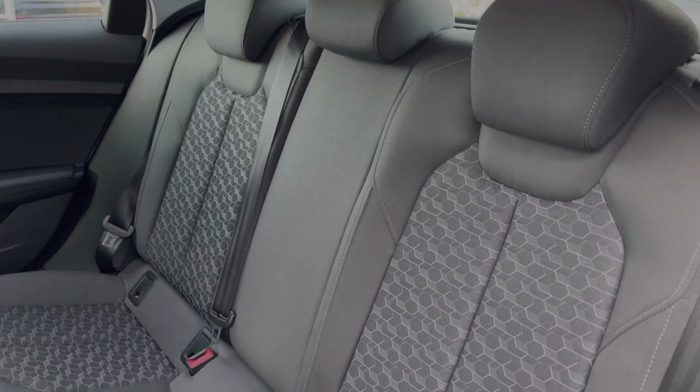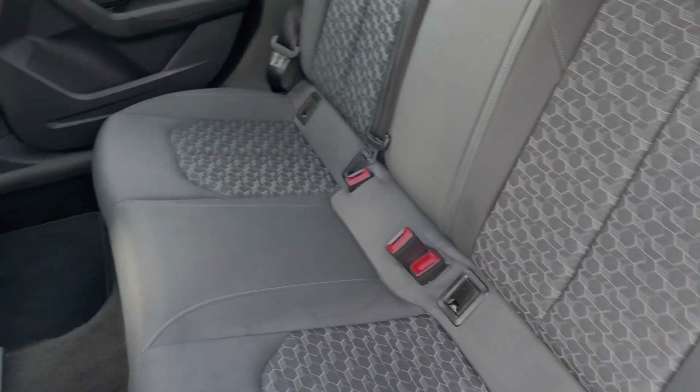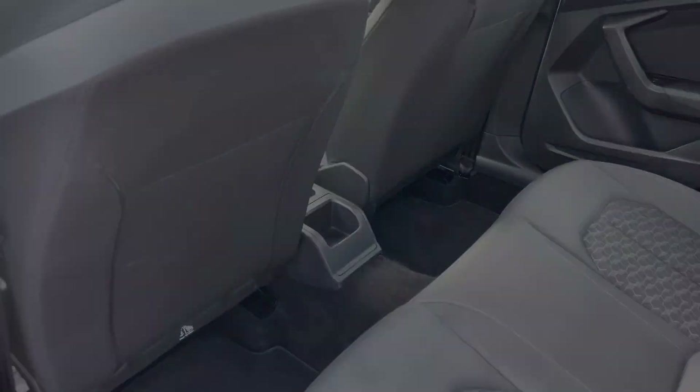The rear seats come finished in cloth material with a patterned design to the centre, and they feature ISOFIX anchor points. There is ample room in the back for adults and children alike.